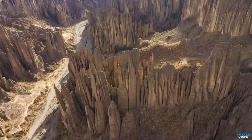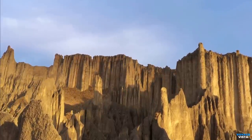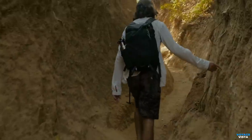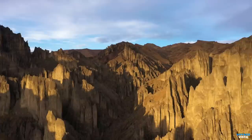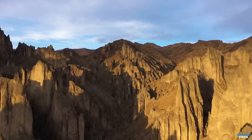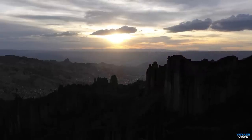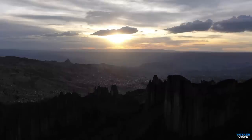Wind and water have sculpted the rocks over millions of years, creating mind-boggling shapes that resemble animals, faces, and even mythical creatures — it's like a natural stone zoo. Valle de las Animas offers thrilling activities like hiking, horseback riding, and mountain biking. The trails take you through diverse landscapes, including lush forests, tranquil rivers, and those enchanting rock formations. It is also an ideal spot for stargazing; away from the city lights, the night sky comes alive with millions of stars, painting an awe-inspiring canvas above your head.